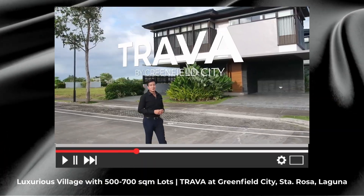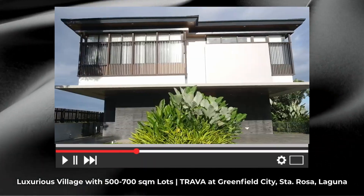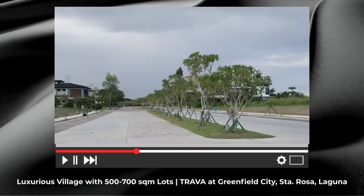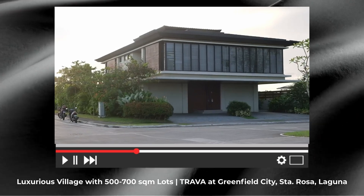If you haven't already, be sure to watch our previous video — I showed you the amenities, the neighborhood, and to give you a glimpse of how it's like to live here in this premium village that I really recommend.